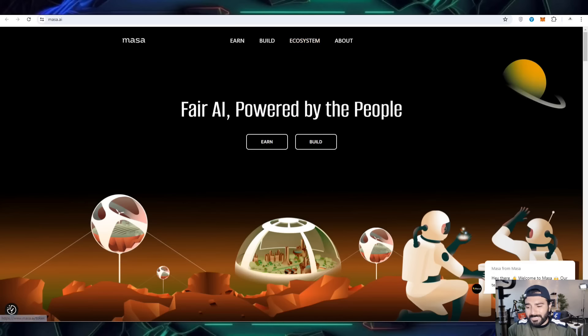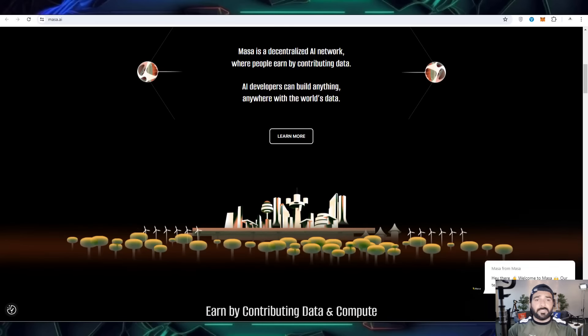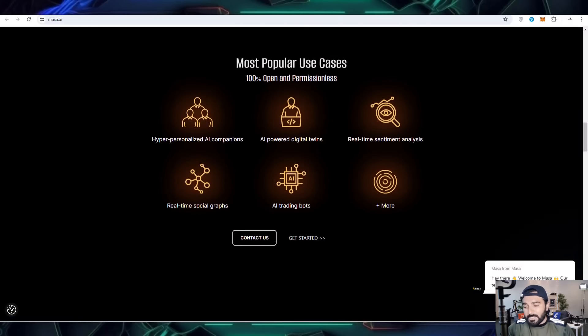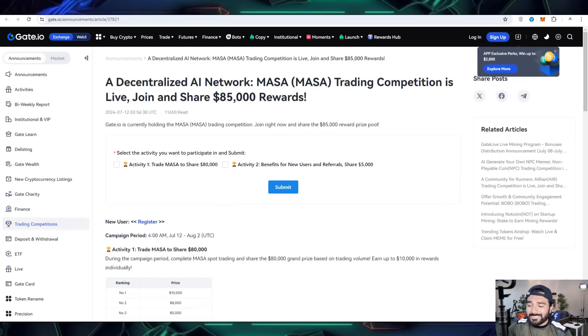You can also follow them on the social media link. This is the official Masa website — Masa is a decentralized AI network. Here you can also contribute your time and investment to compute the rewards. You can also get the most popular use cases, including hyper-personalized AI companions, AI-powered digital twins, sentiment AI trading bots, and much more.